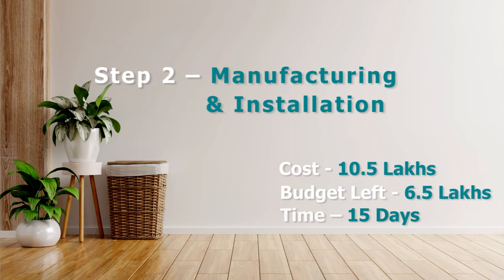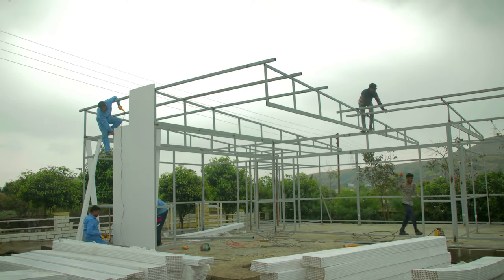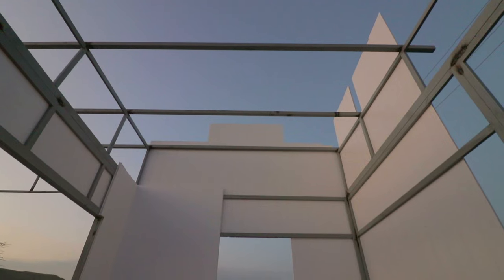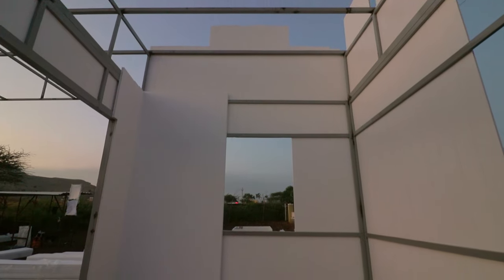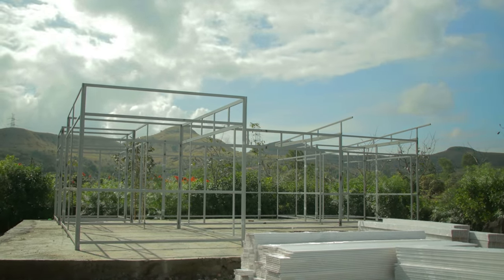The next step is installation — this is the most important piece in delivering our homes. Prefab structures are structures that are manufactured in the factory and are installed on site. At Skaapa, all our materials are manufactured in India. The first step of installation is erecting the metal frame, which is then grouted into the plinth that was previously built.